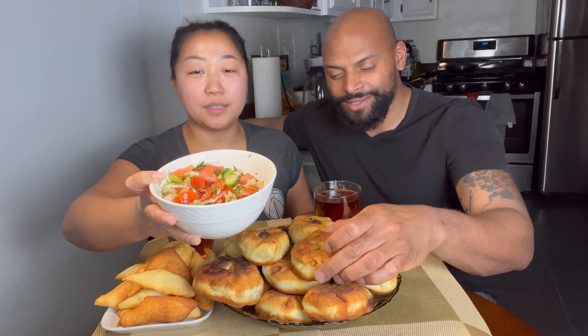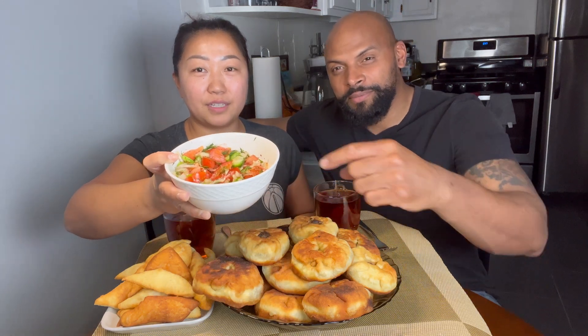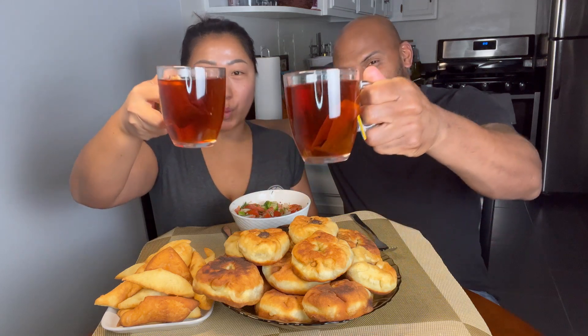Can you imagine some Krispy Kreme glaze on top with meat in the middle? We're serving it with a very simple tomato and cucumber salad. This is not a main meal — it's a snack for tea time. We're having an extravagant, meat-filled tea time tonight. Cheers, mates! It's very hot.